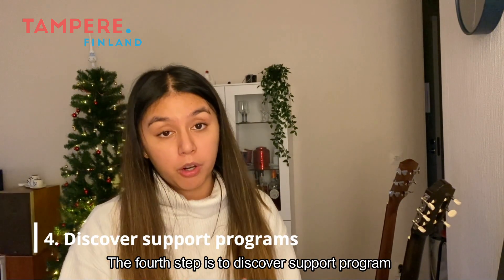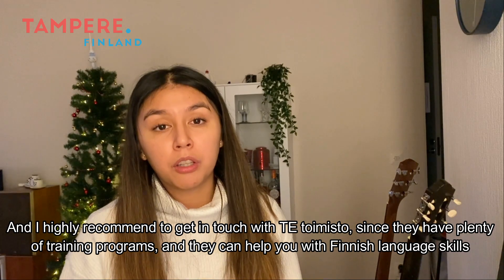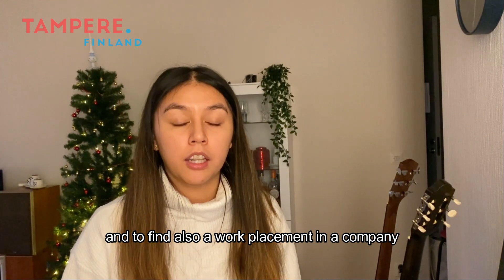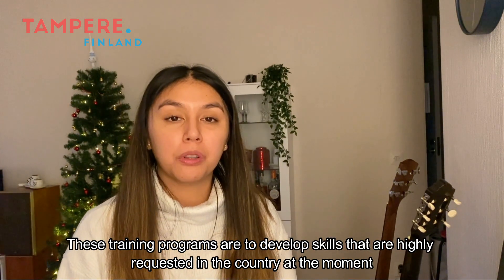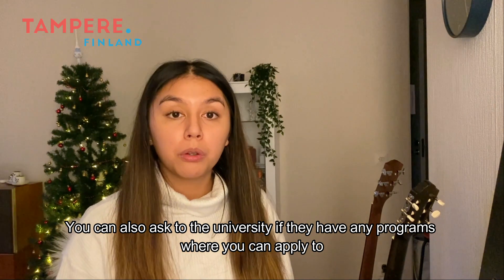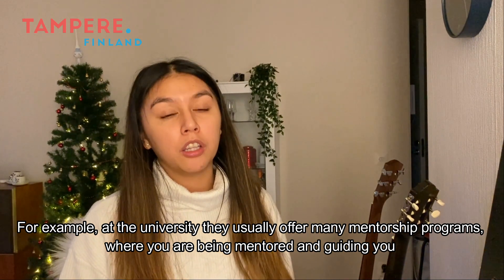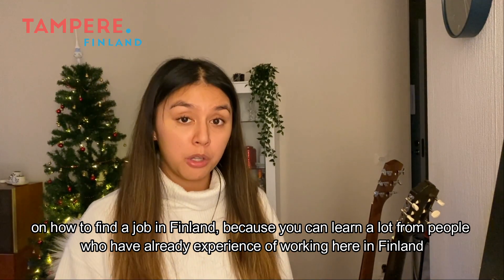The fourth step is to discover support programs. The region is offering a lot of support for international talents who are seeking a job here, and I highly recommend you get in touch with ETO and MISTO since they have plenty of training programs. They can help you with your Finnish language skills and find a work placement in a company. ETO and MISTO are also offering more and more training programs in English to develop skills that are highly requested in the country. You can also ask the university if they have programs — for example, mentorship programs where people who already have experience working in Finland guide you on how to find a job.